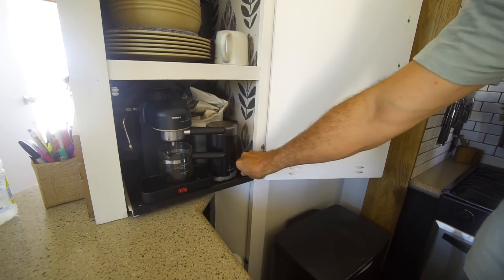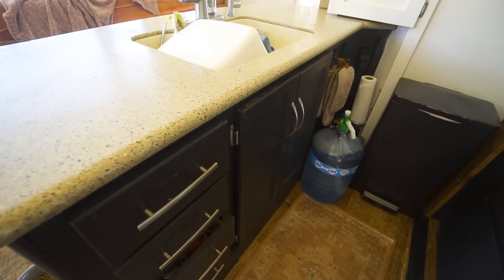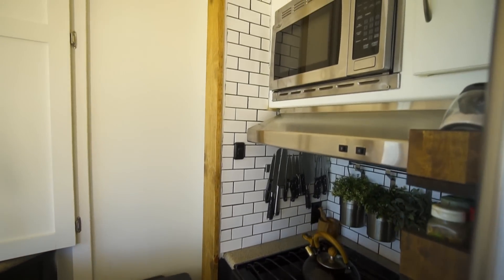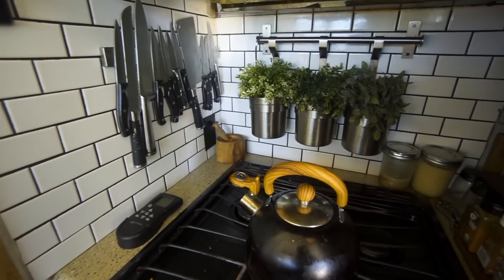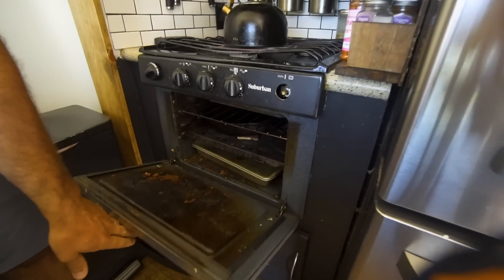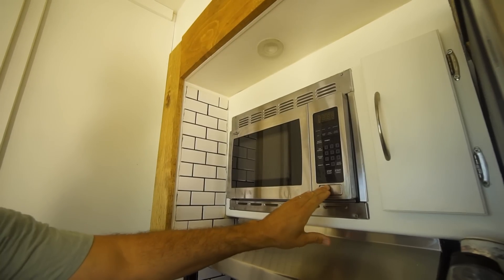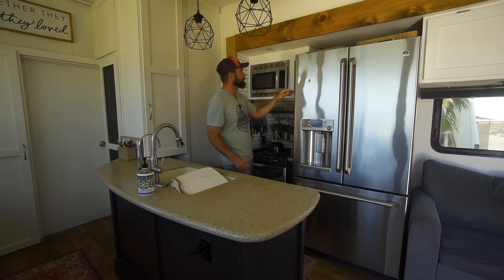Under the sink is typical horrible storage — we just throw cleaners and whatnot in there. On the other side is the silverware and utensils. Back here we installed a magnet for our knives. We have a typical RV oven with no modifications. We did install a pull-out spice rack to get to all our spices since we try to eat in as much as possible. The microwave is typical — I wish we had a convection microwave — and there's a little bit more storage for larger cutting boards.